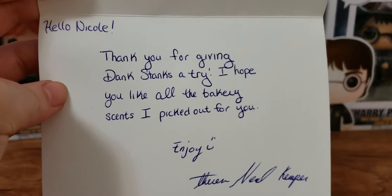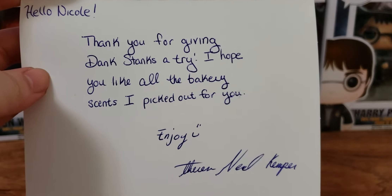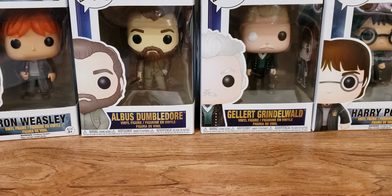It just says, hello Nicole. Thank you for giving Dank Stanks a try. I hope you like all the bakery scents I picked out for you. Enjoy, Teresa. She also gives you a coupon off the next purchase, but it's a one-time coupon so I can't show it — 10% off your next order.